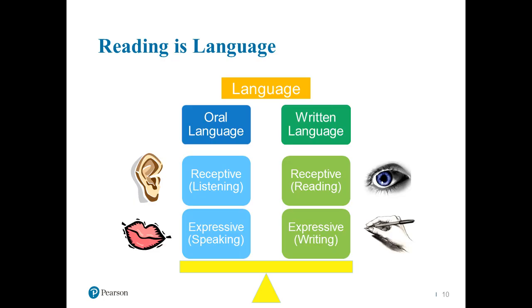Dyslexia is language-based, and what I mean is this: I like the idea of a seesaw to illustrate language development. Language starts first in an oral receptive component — we first develop language by ear, receptive oral language. Then we develop expressive oral language, vocabulary and speaking. Written receptive and written expressive language come second to that. Language is both oral and written, so understanding dyslexia in the context of a language-based disorder is super important.